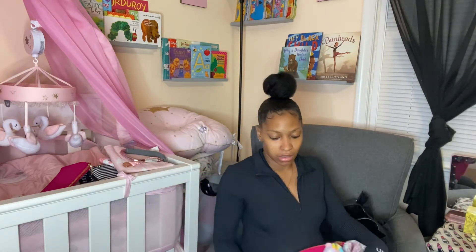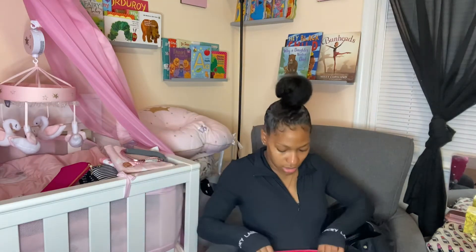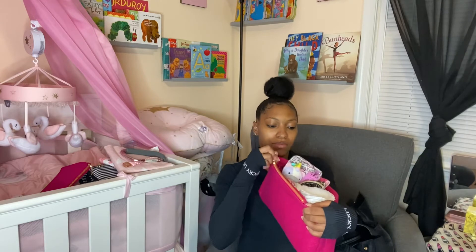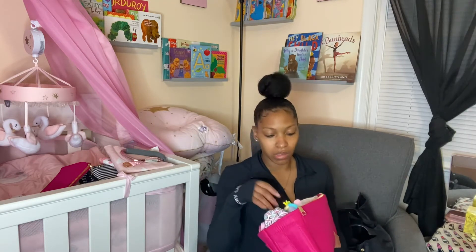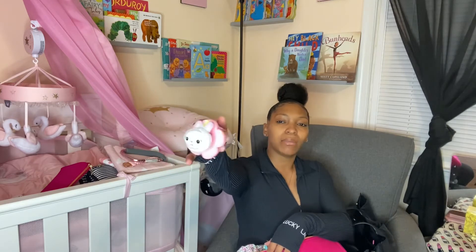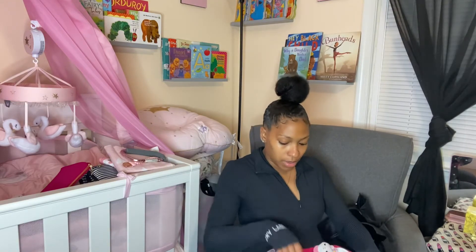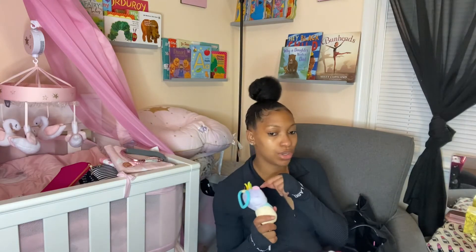It has pockets — see, it has a pocket on the outside, pockets on the inside as well, and then it has a zipper on the side. In this caddy I have some newborn diapers for her. I also have this little bracelet thing I got from Target — it's a rattle and a teether, so she can teethe on it and it makes noise. It's a cute little rabbit. I also have this thing that clips onto her stroller or car seat.